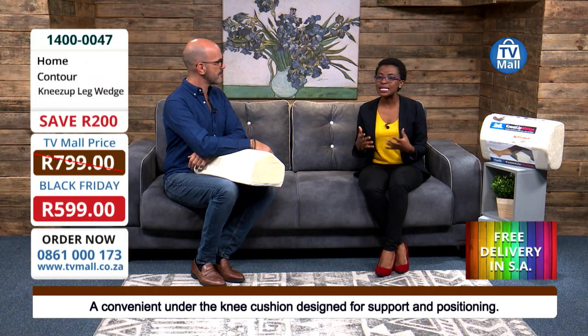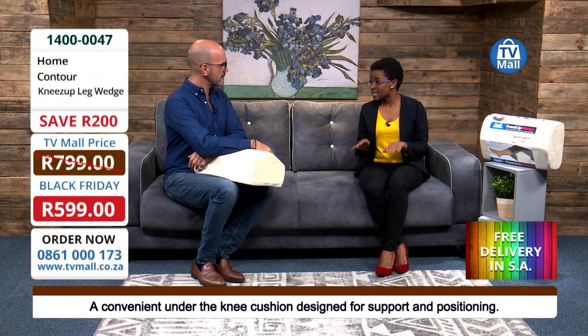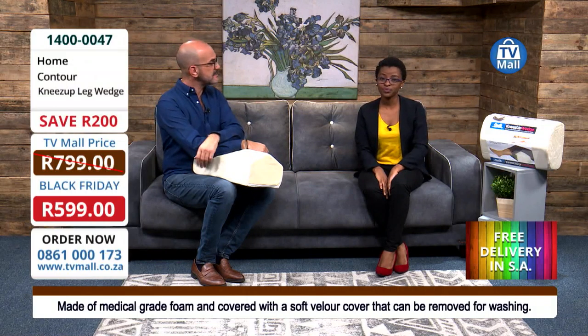This is what the Knees Up Leg Wedge is going to assist you with — to make sure that while you're sleeping you can elevate your legs. Medically it's been proven that this also helps with blood flow and also with varicose veins.